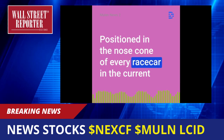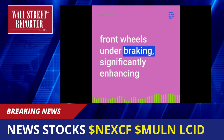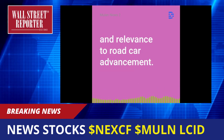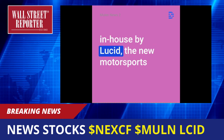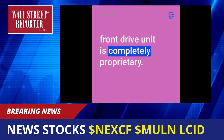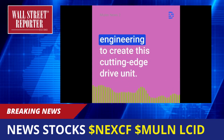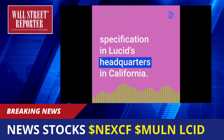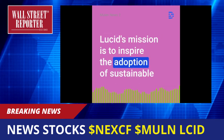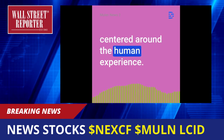Positioned in the nose cone of every race car in the current Electric World Championship, the new Lucid drive unit provides regenerative energy recovery from the front wheels under braking, significantly enhancing the race car's performance envelope, efficiency, and relevance to road car advancement. Lucid drew upon its expertise of e-motor design, power electronics, computer simulation, and design engineering to create this cutting-edge drive unit. Each motorsport drive unit is manufactured to exacting specification in Lucid's headquarters in California. Lucid's mission is to inspire the adoption of sustainable energy by creating advanced technologies and the most captivating luxury electric vehicles centered around the human experience.